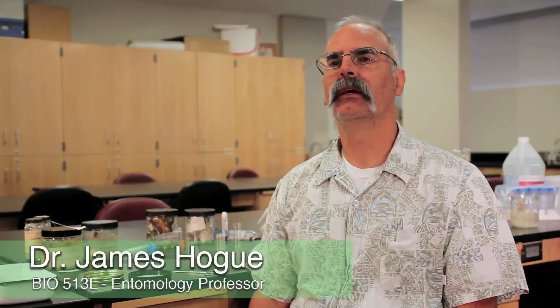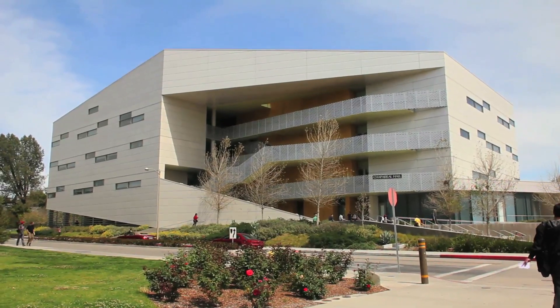My name is Jim Hogue. I work at the biology department here at Cal State Northridge. I'm a full-time staff member as the manager of the biological collections. This semester I'm teaching a new course for me — entomology. I'm co-teaching that with Dr. Randy Cohen.